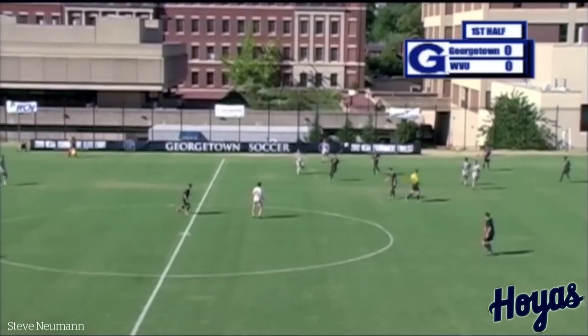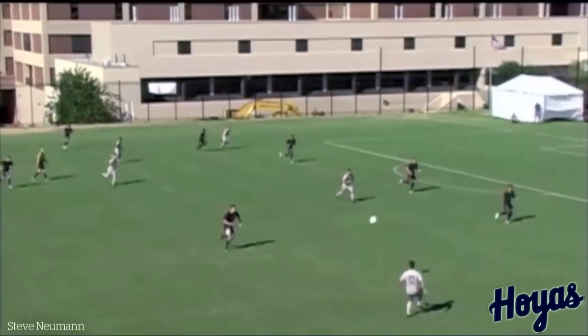No. Hoyas do well to play out, but Newman — a good ball. That's the Hoya style there.